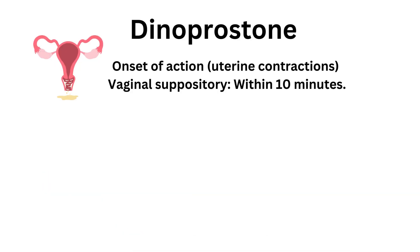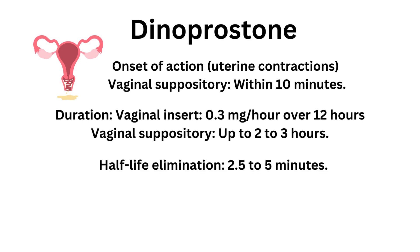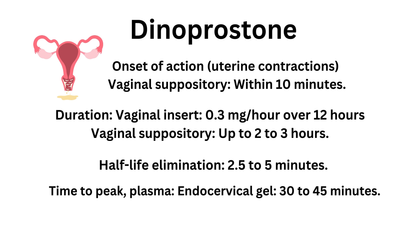Onset of action — uterine contractions. For vaginal suppository: within 10 minutes. Duration: for vaginal insert, 0.3 mg per hour over 12 hours; for vaginal suppository, up to 2 to 3 hours. Half-life elimination: 2.5 to 5 minutes. Time to peak for endocervical gel: 30 to 45 minutes.